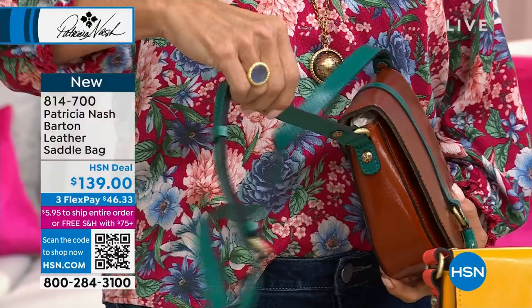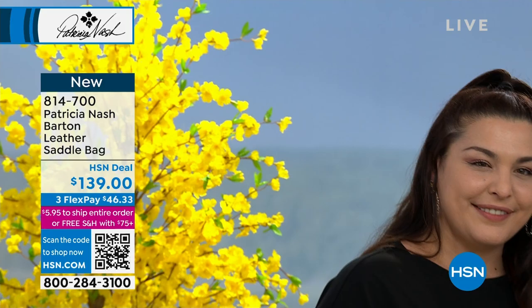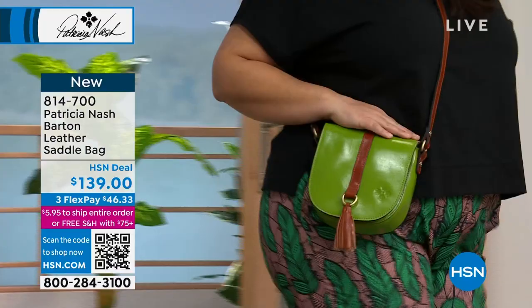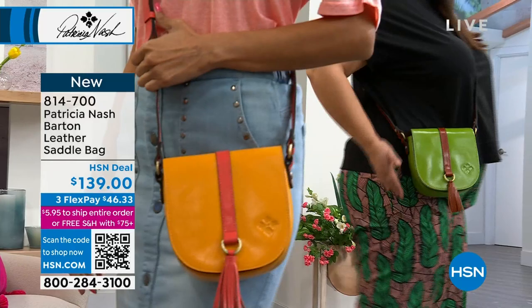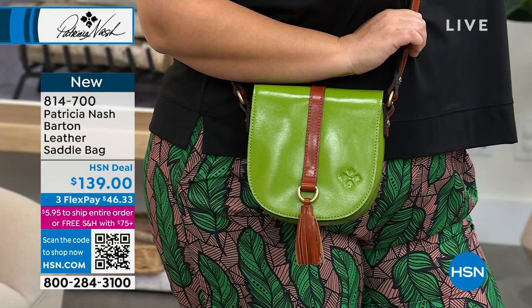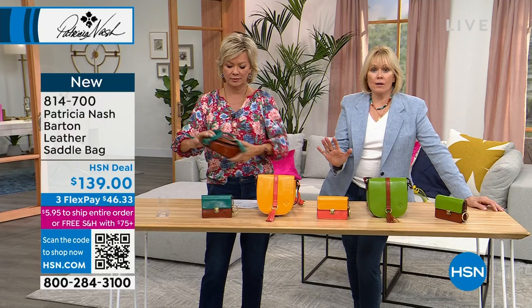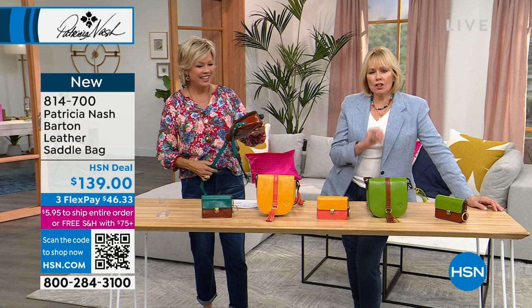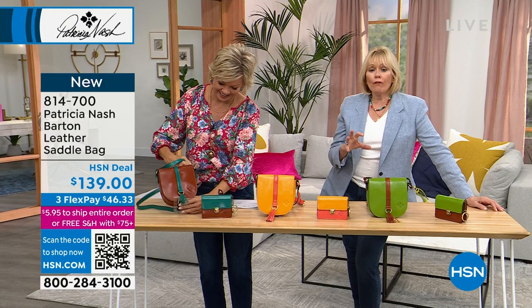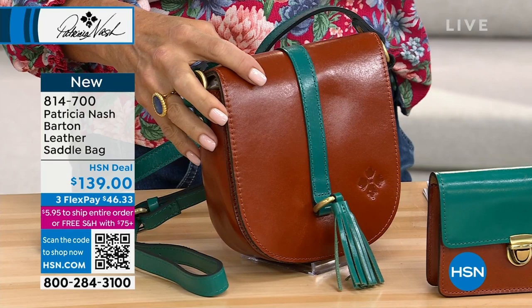When a purse works for you and it's the right size, it's the right complement to your outfit — you feel good that day. This meets what I call the Goldilocks size — not too big, not too small, just right. On the model with that adorable outfit, the greens don't have to match exactly — it just elevates the energy you get from color. This is also a great graduation gift: very unique, she'll remember you gave it to her.